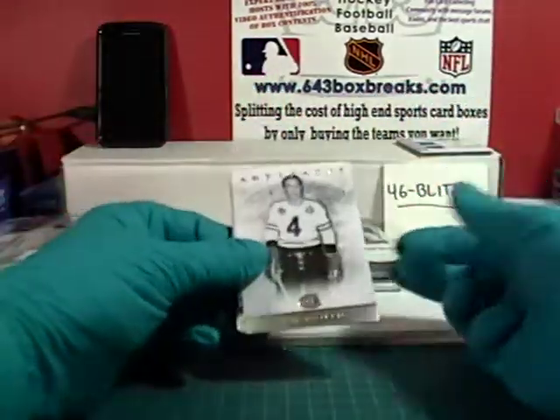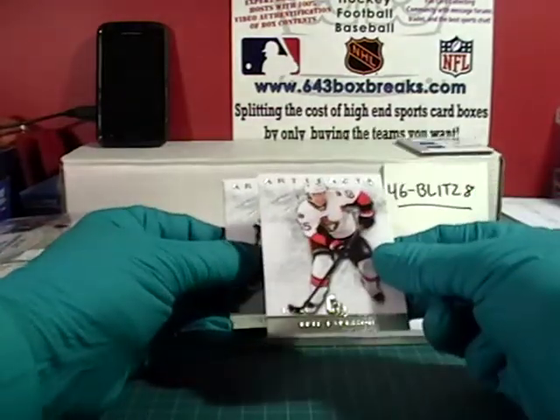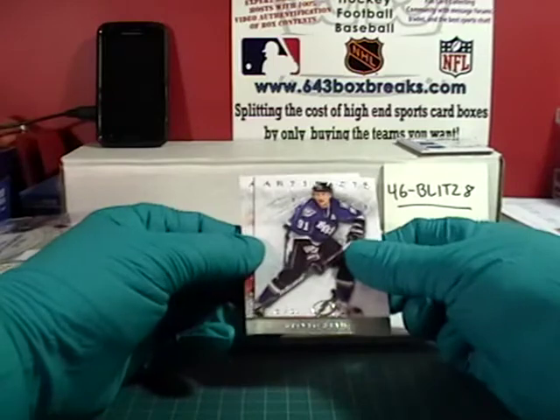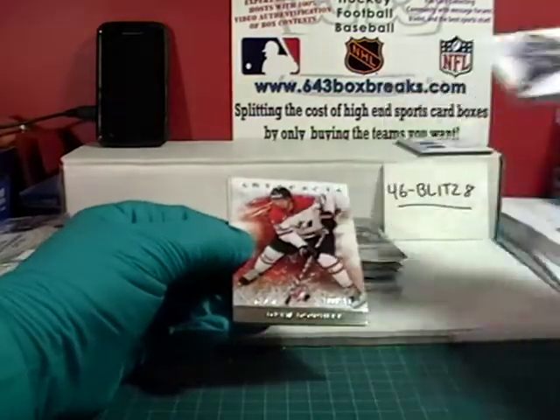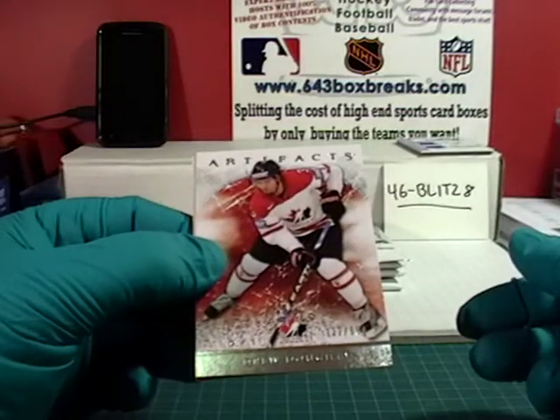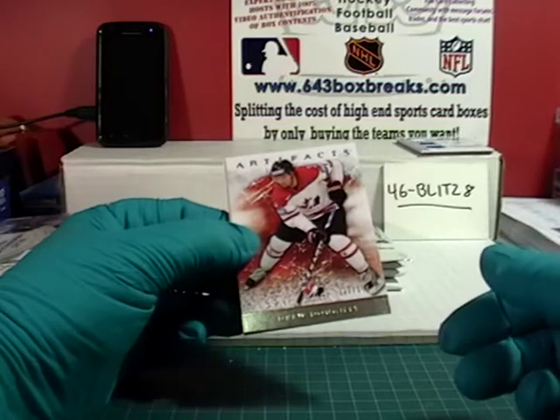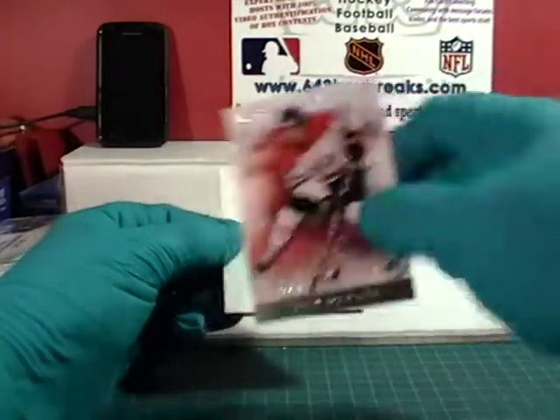We have Jean Béliveau, Stamkos, pull from the back — we have Carlson, Stamkos. And for Team Canada it is Drew Doughty, number 922 out of 999. So that will go to the LA Kings.